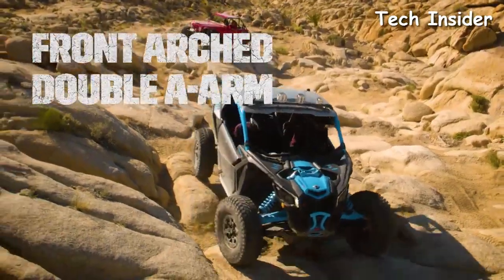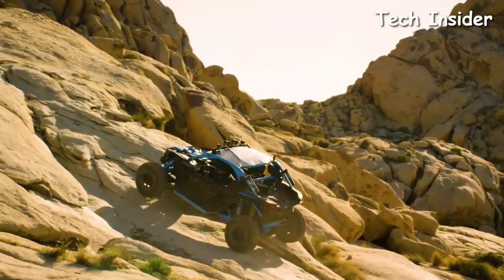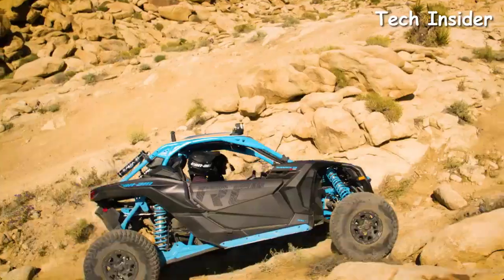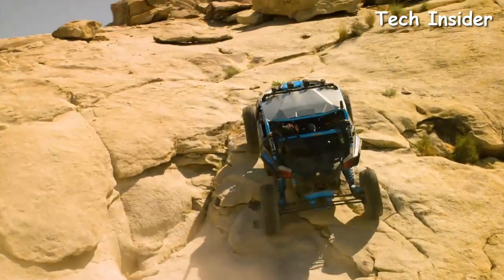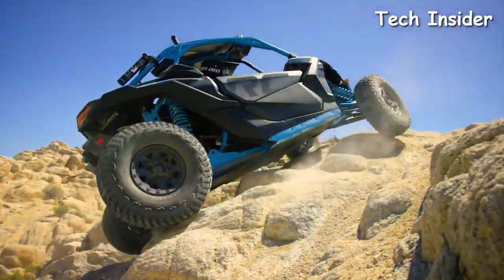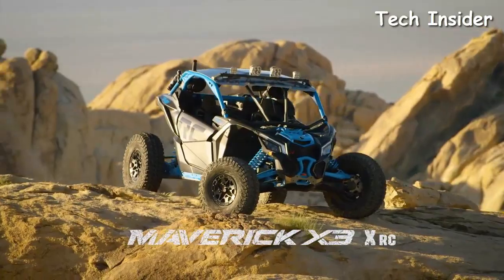You aren't easily swayed by a few bumps in your path, so why should your machine be? It's time to climb. The all-new Maverick X3 XRC.